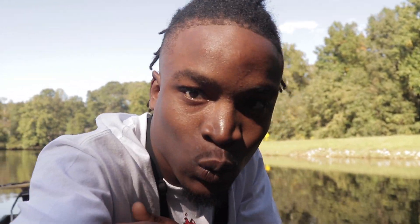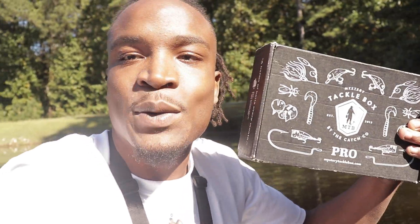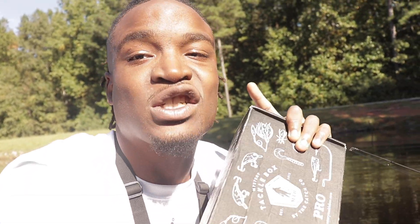What is up, what's going on, it is your boy DylTV coming at you with another video. Today we are going out with the Mystery Tackle Box! This video is sponsored by Mystery Tackle Box — shout out to them. If you don't know what Mystery Tackle Box is, it's a subscription-based company that sends lures to your house every month. You can use the code DYLTV to get your first box for as low as five dollars.